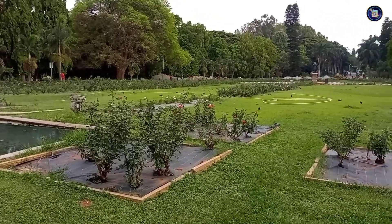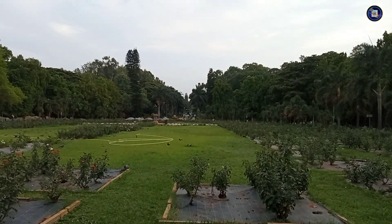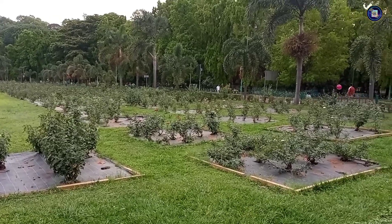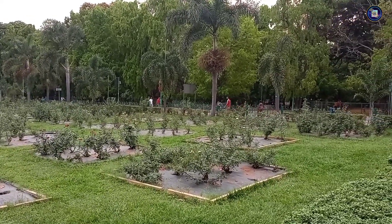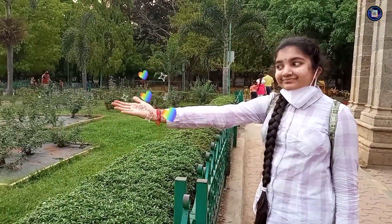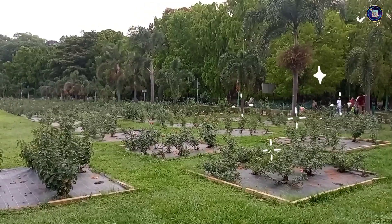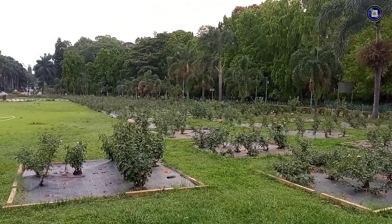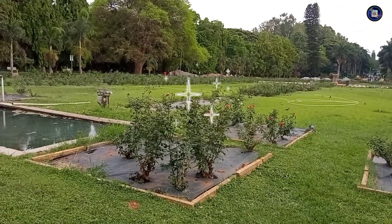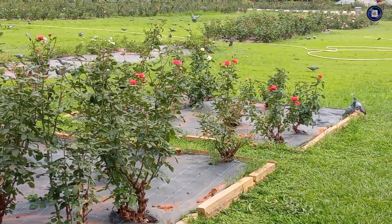The evening view of the rose garden in front of the library is so pleasant. There are also so many pigeons here. They are so wonderful and beautiful — there are so many pigeons on each side.